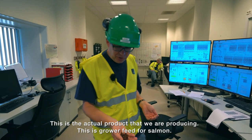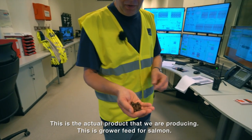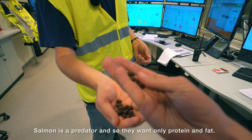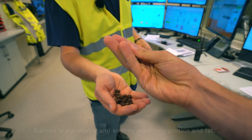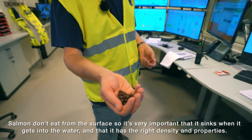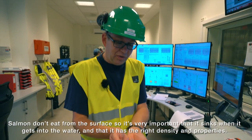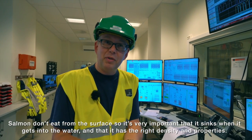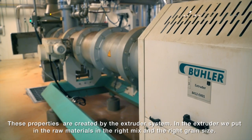This is the actual product we are producing — grower feed for salmon. Salmon is a predator so they want only protein and fat really. Salmon don't eat from the surface, so it's very important that the feed sinks when it gets into the water and has the right density and properties. That is created very much by the extrusion system.